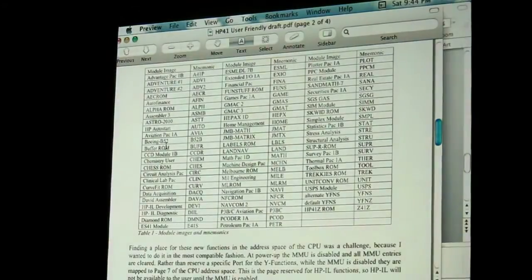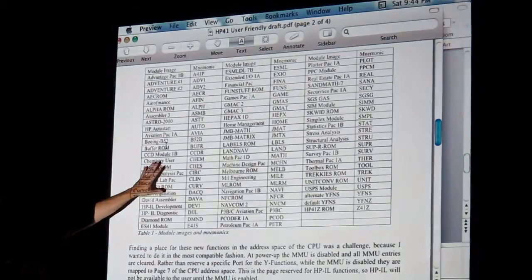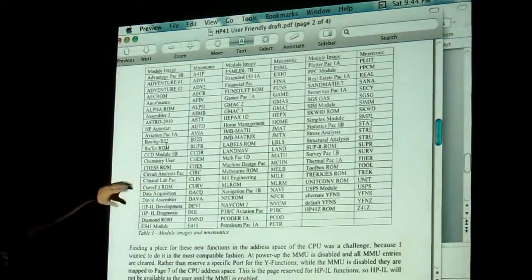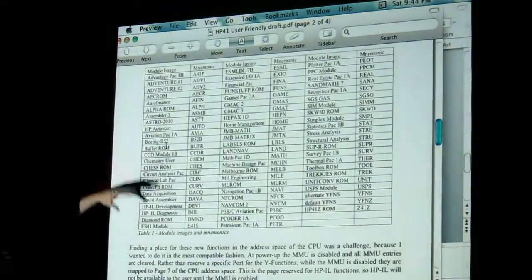The HP Autostart ROM, all the formerly sold application packs that are out there, the circuit analysis pack, HP-IL development. Just look at them all — this is 70-plus ROMs.